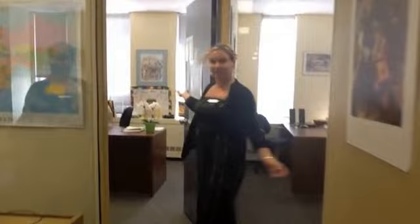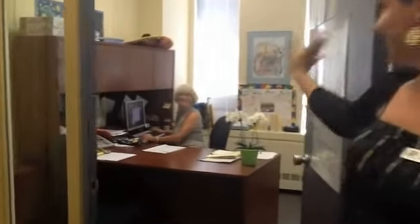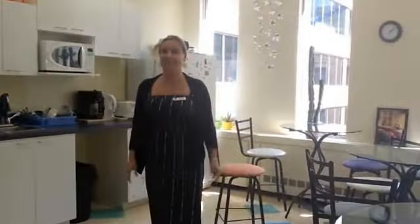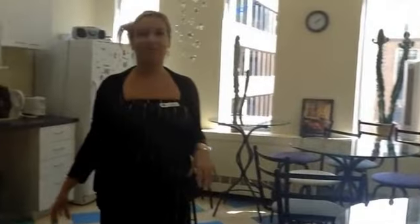Over here we have our admin office with our lovely director and my mother, Christiane Millet, who is here working. And then over here is our student kitchen eating area, nice and sunny. We also sometimes have parties here as well.